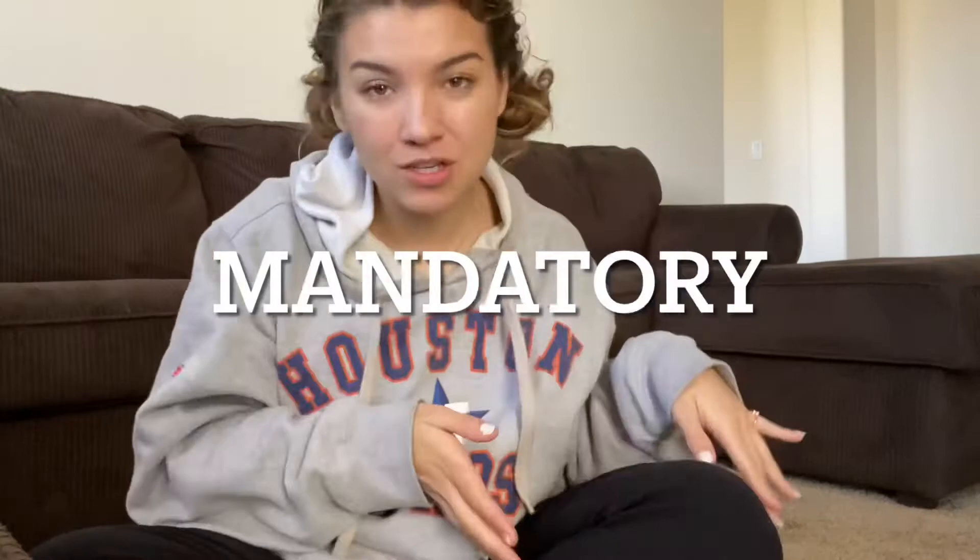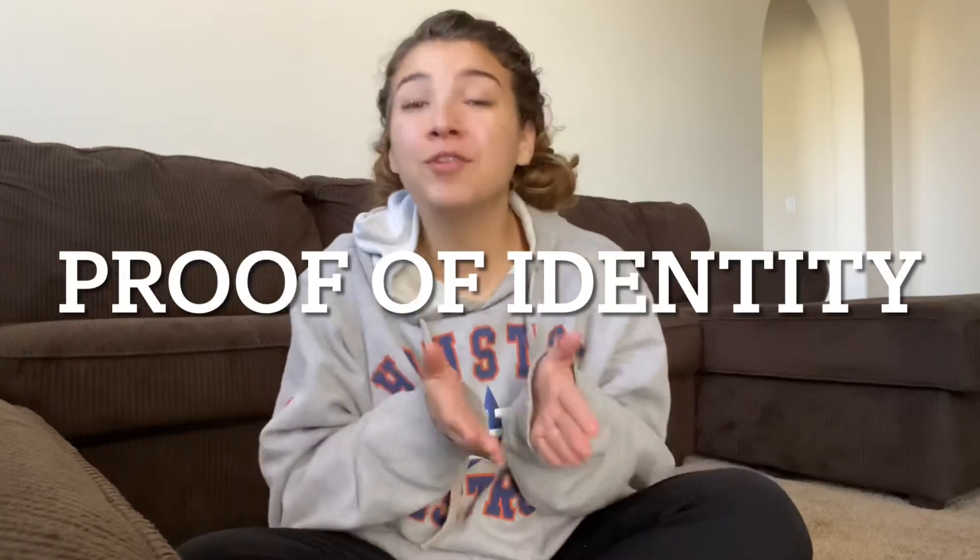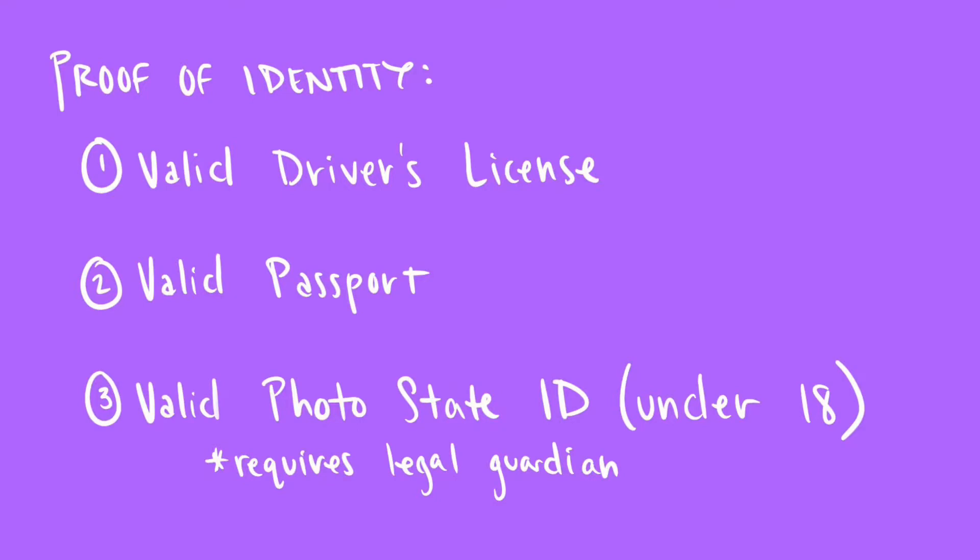We're just going to jump right into it. The first group of things you're going to need are all mandatory items you need to have with you. First of all, you're going to need proof of who you are — this can be a valid driver's license or a valid passport, something that has your face, your name, date of birth, and address.